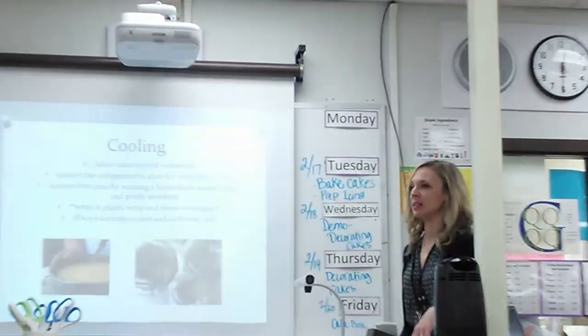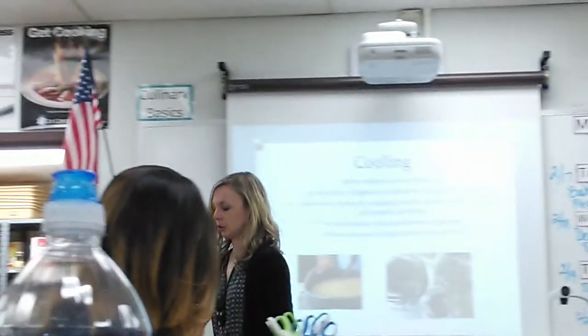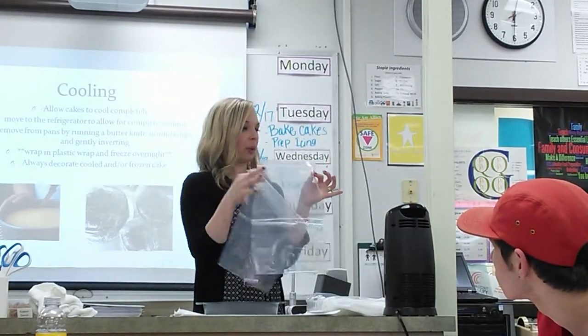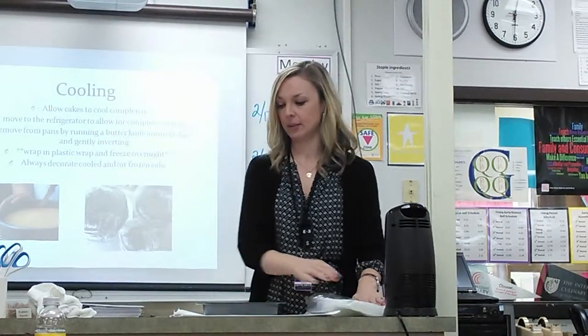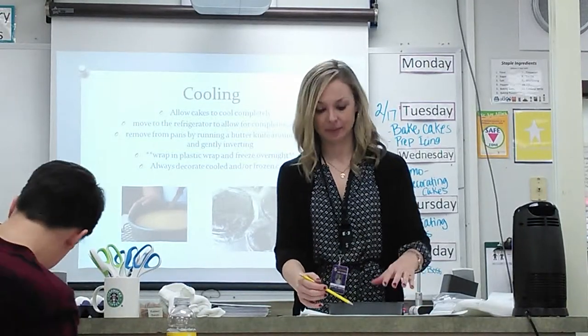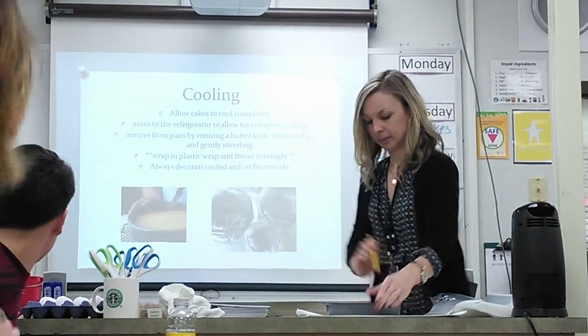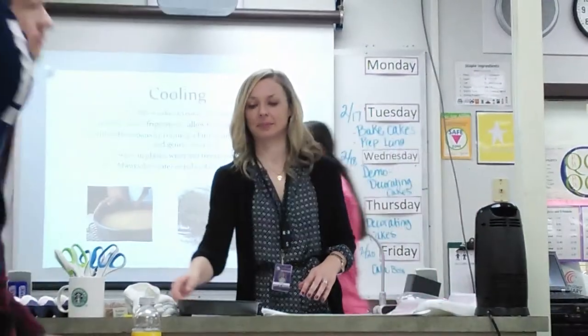Any questions? All of your supplies are up here — there's a tray for chocolate cake and a tray for lemon cake. You're going to want to grab two cake pans, one for each layer, and label them with your period number and your kitchen number for when we package these up at the end. Your clipboards are on the carts — if you're making lemon, it's on the lemon cart; if you're making chocolate, it's on the chocolate cart. You'll need to wash your cake pans first — they're in your sink and were used for a previous period.